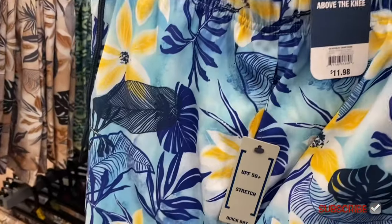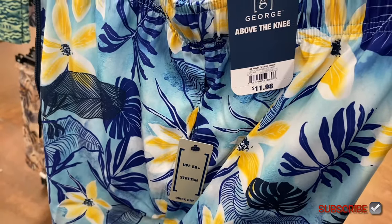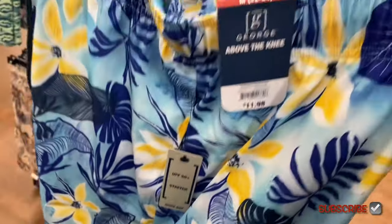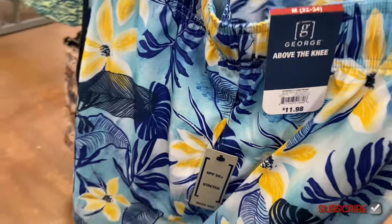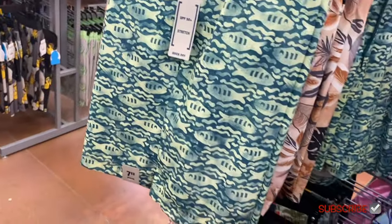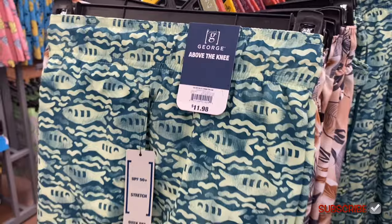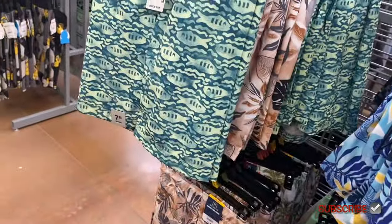They also have some more swim trunks — these are the George brand now. They all have UPF 50 plus, stretch quick dry. They're $11.98 novelty swim trunks. This one has palm tree leaves on it. I'll tag these if I can find them online. They're above the knee.